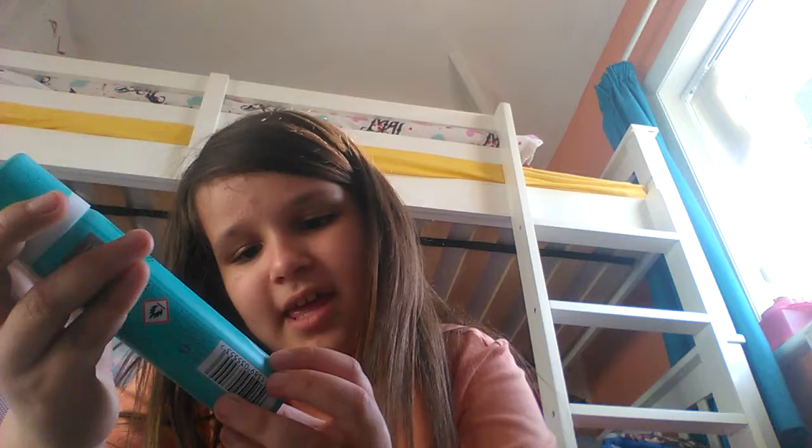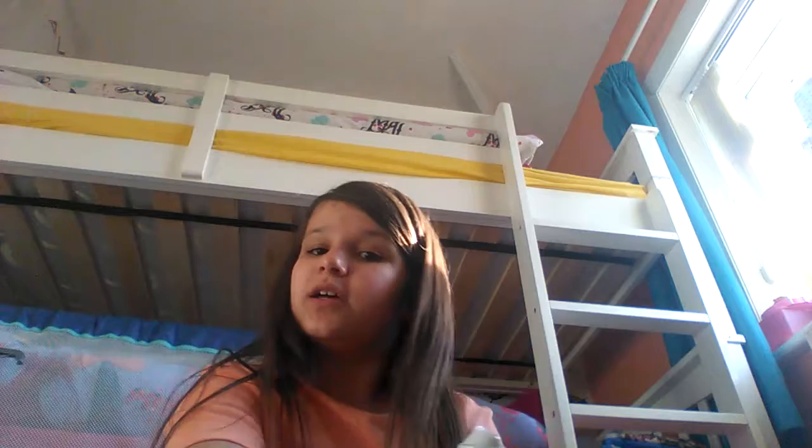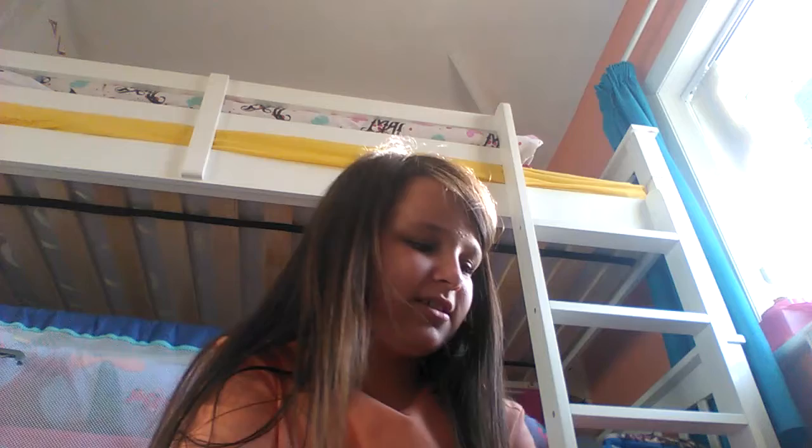Now moving on to the blue Charlie body spray. It says 'Enchant' and it's apple and honeysuckle. Let's see how it smells. Oh, that one's strong — I think it's because I put too much on. But it smells mostly like honey. This is really, really nice. So if you want this one, it's great for all you honey-smell lovers. Personally, I don't like just eating honey off a spoon because it's disgusting.